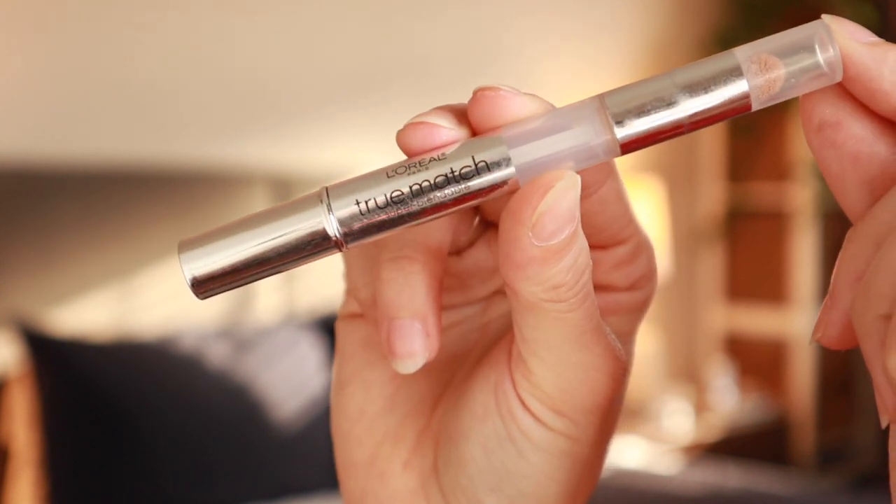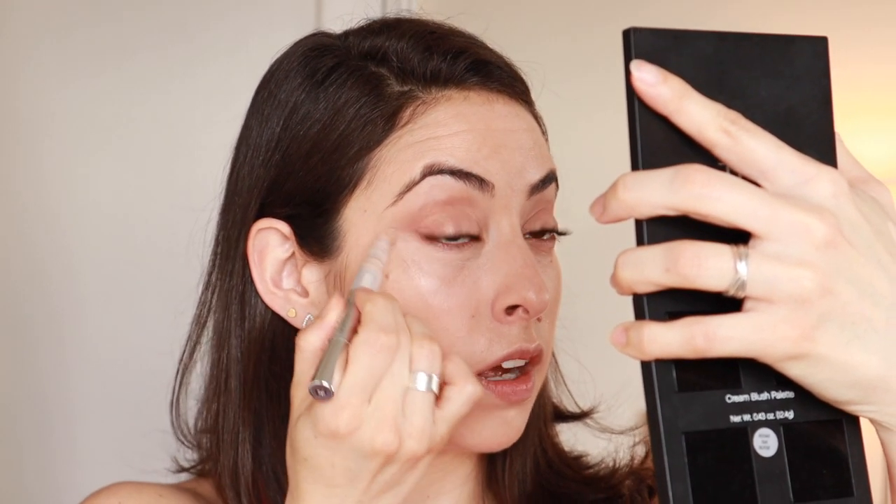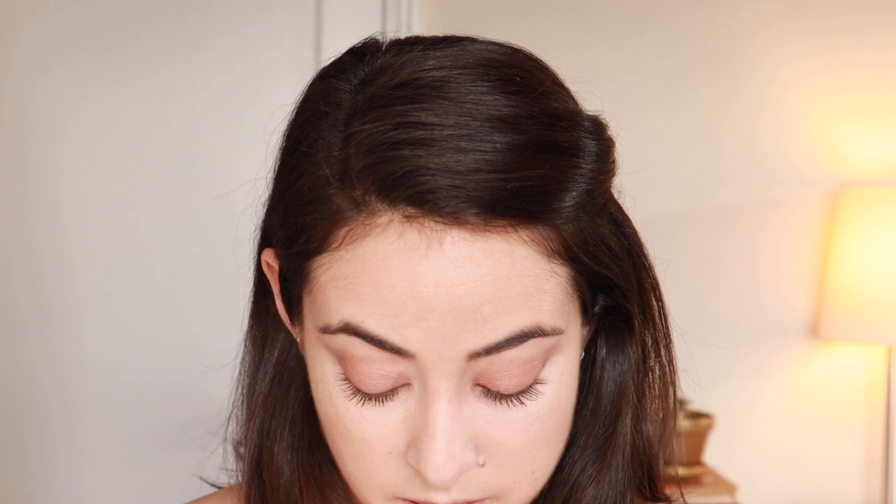For under-eye concealer, I have prominent bags, so I'm using L'Oreal True Match Super Blendable Multi-Use Concealer in a twisty pen. I deposit it right under my eyes using the triangle method — just lining under the eye highlights the bags, but filling in a triangle shape looks much better. It matches my skin well, and once it's on I just blend like crazy with my finger.